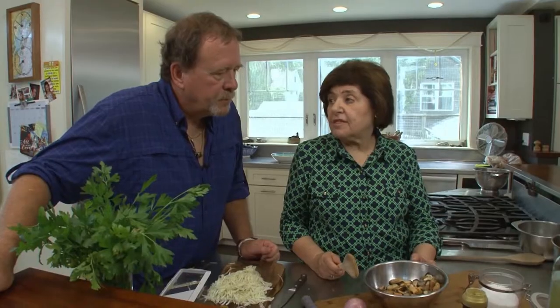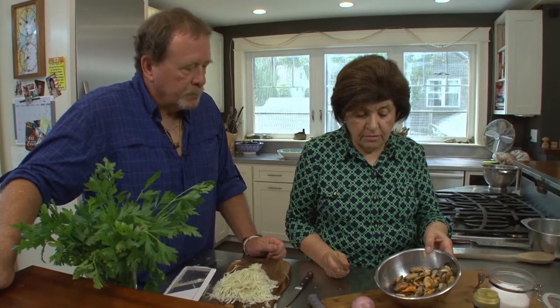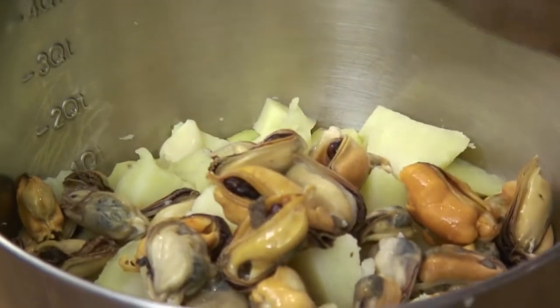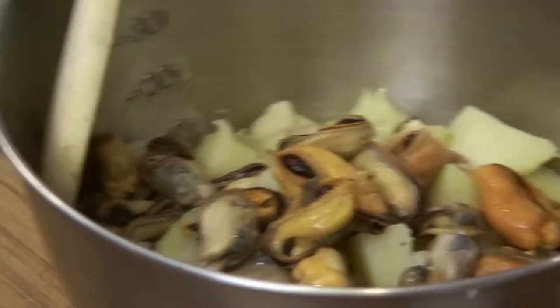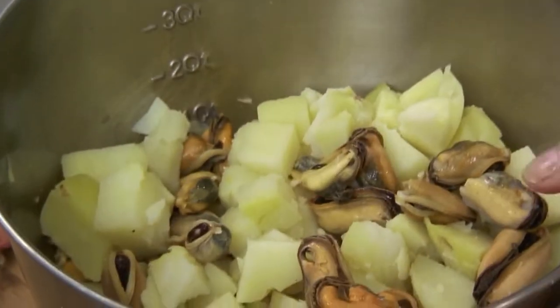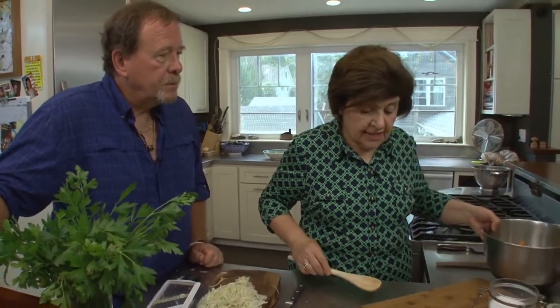Out of that four pounds, this looks like about a cup and a half of shelled mussels. We're going to leave them whole like this and add them right to the potatoes. I don't want to crush those potatoes too much, so I'll just give it a light stir for the moment and set that aside.